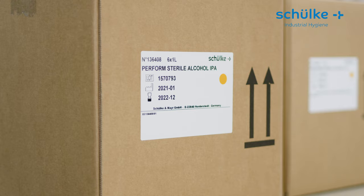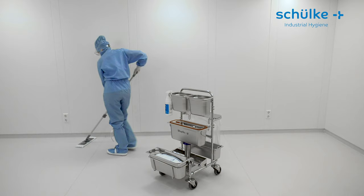Our line of triple packed alcohols is accomplished by sterile concentrates for routine and sporadic disinfection.